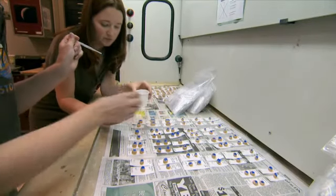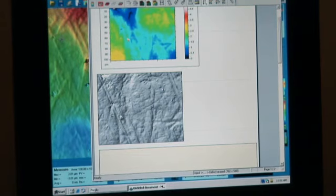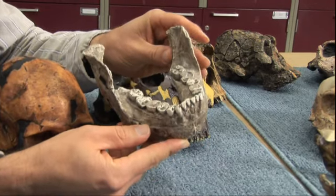With support from the National Science Foundation, Ungar and his team at the University of Arkansas study microscopic scratches on thousands of teeth, from primates to dinosaurs.